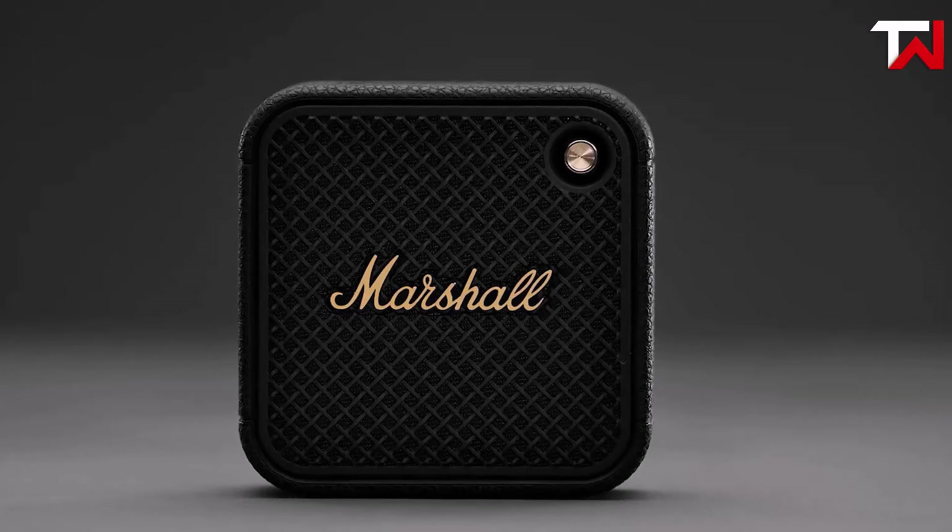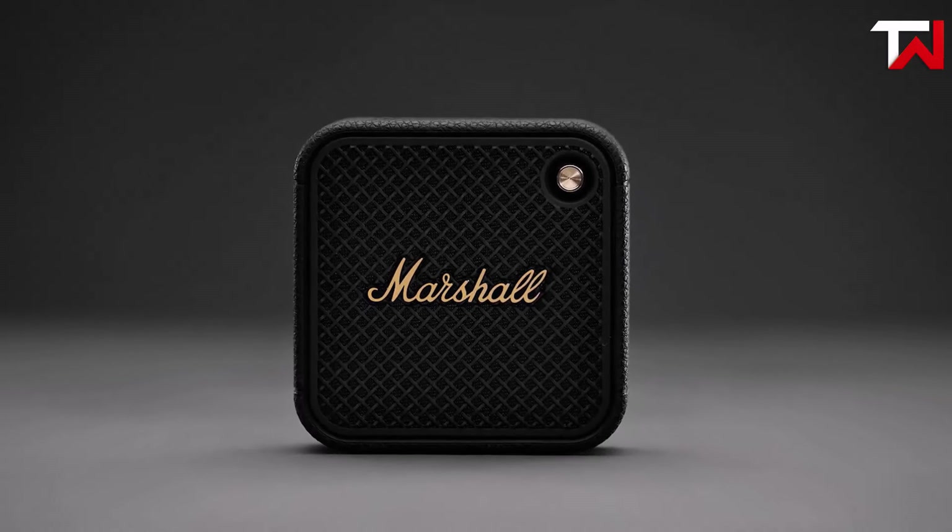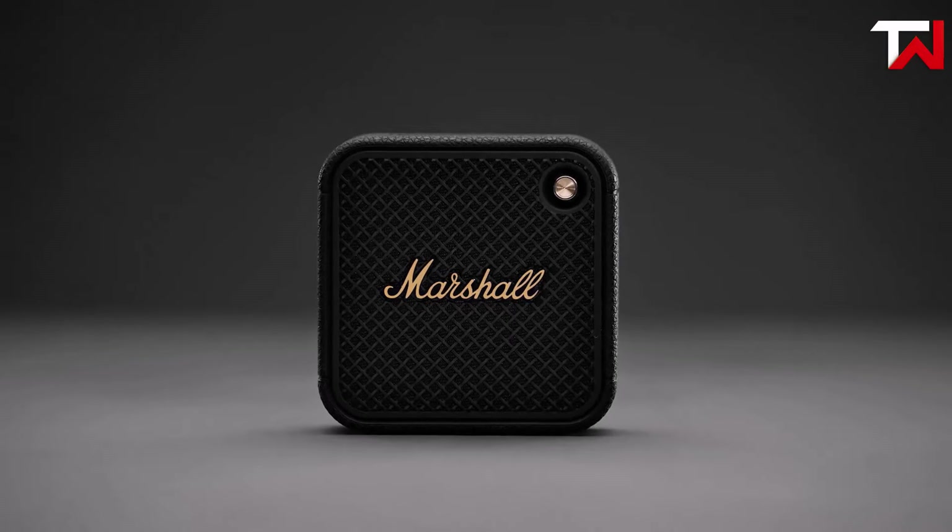Stylish, durable, and delivering a powerful performance for its size, the Marshall Willen II is a fantastic choice for those seeking a reliable, high-quality portable speaker.